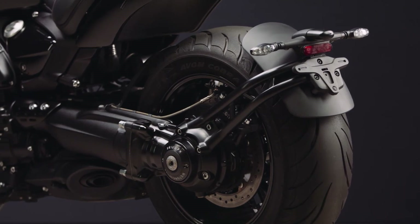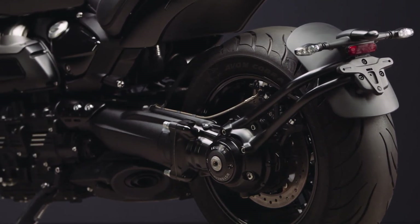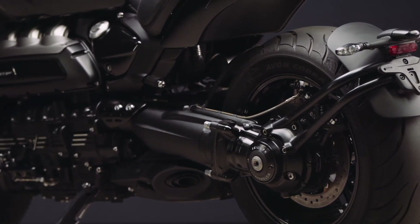Contributing to the Rocket 3's clean uncluttered styling is this beautifully engineered aluminium single-sided swingarm with offset monoshock suspension. Again on this special edition, both the swingarm cover and RSU rocker are finished in black for a completely blacked out rear end.